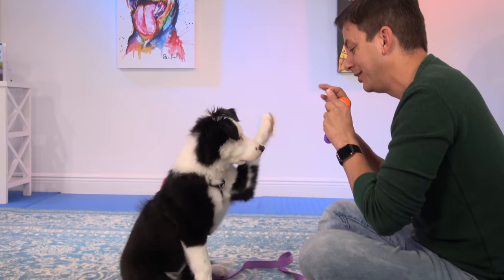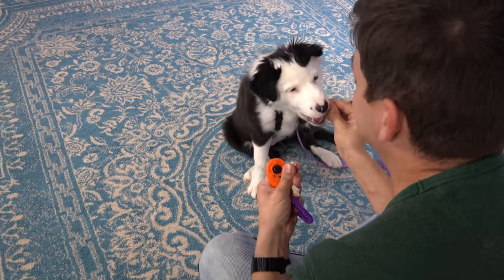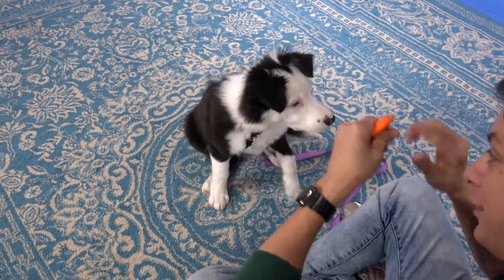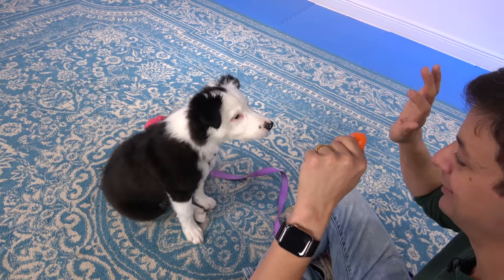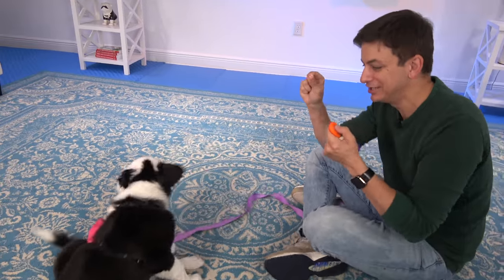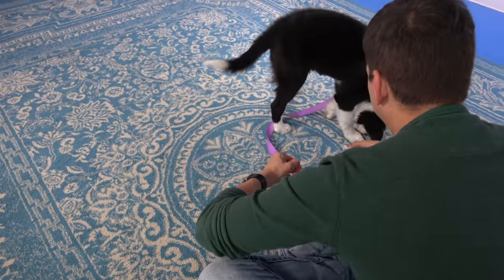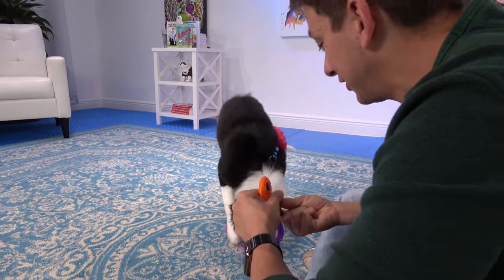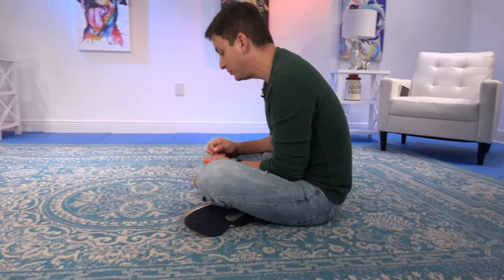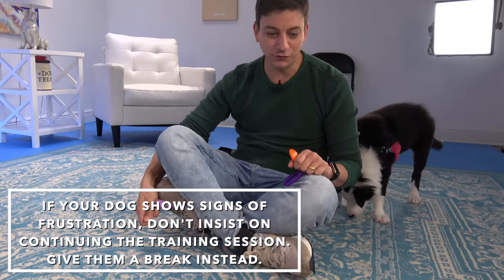Let's see if we can start to introduce a hand signal — maybe like wave. I kind of cheated right there: I did this motion and then said wave, sneaking in a hand signal. This is how you evolve your hand signals. She gets a little nippy when she gets confused or frustrated. New tricks can be challenging and it's natural for them to experience a little frustration. You can try to get them back and reward them with something easy, but if they're just frustrated — give them a break.